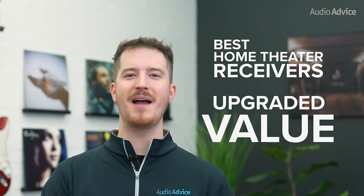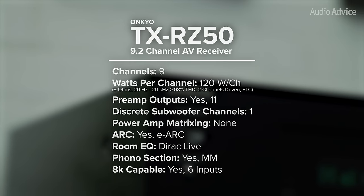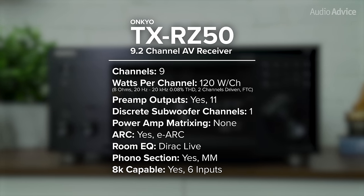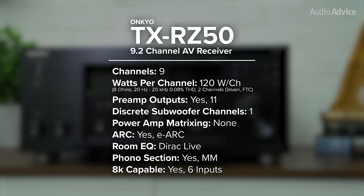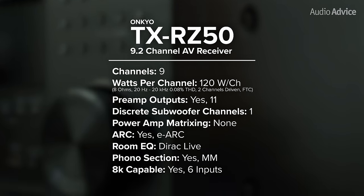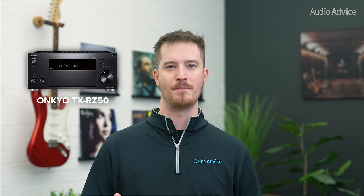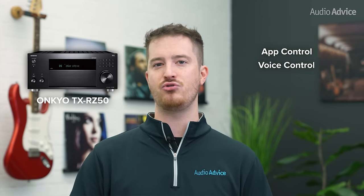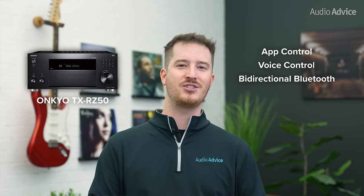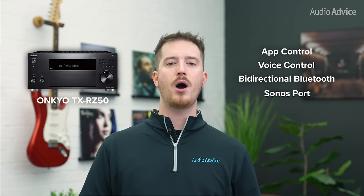The Onkyo RZ50 is by far one of the best values in the home theater receiver category. It has 9 powered channels included, with preamp outputs for 11 plus 2 subs, allowing you to add a power amp later to go with a full-blown 7.2.4 Dolby Atmos speaker configuration. All 6 HDMI inputs are 8K HDCP 2.3. Onkyo has always been known for leading the pack with useful features. You have app control, voice control, several ways to get streaming music into it, and bi-directional Bluetooth for headphone listening. A unique feature that Sonos ecosystem fans will enjoy is the ability to connect a Sonos port and have it show up in the Sonos app.